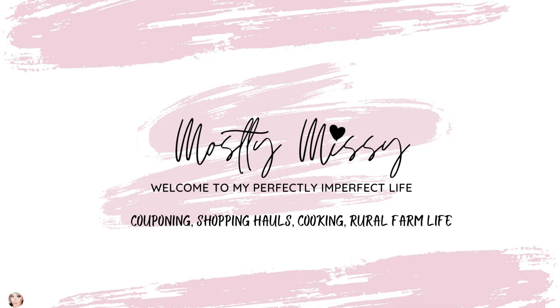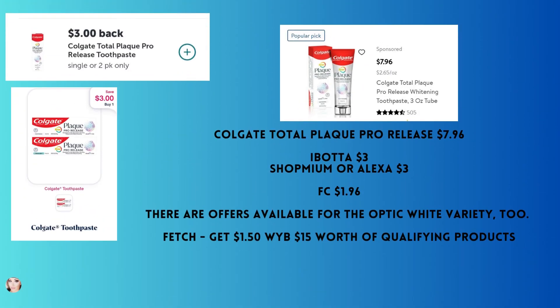Colgate Total Plaque Pro Release toothpaste is $7.96. You'll get back $3 from Ibotta and $3 from Shopmium or Alexa, however you choose to work that deal, whichever app you're more comfortable using. Your final cost would be $1.96.